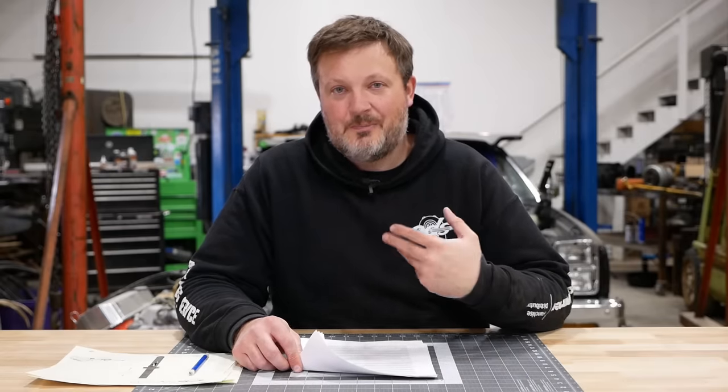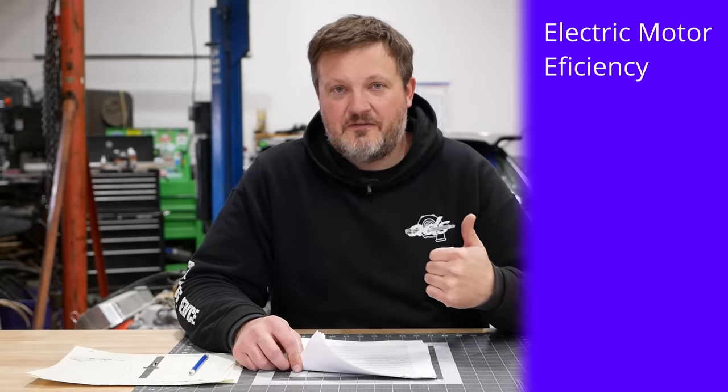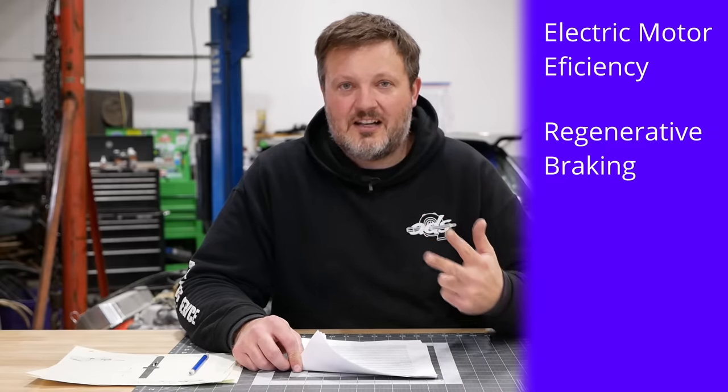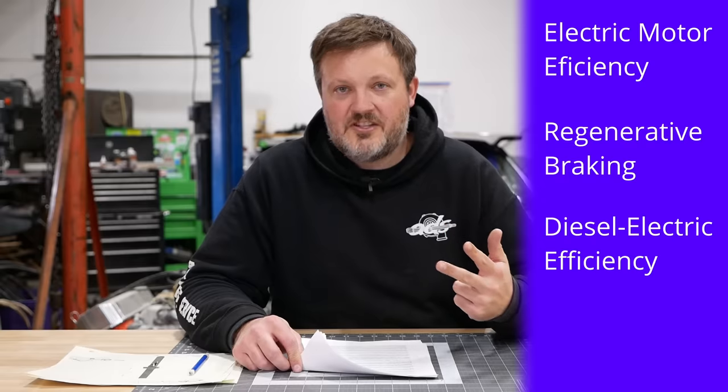So whose math is right? I really don't know. But as far as I can tell, Edison's claims rely on three major factors. First, electric motors are more efficient than a traditional drivetrain. Second, the truck is going to be doing a lot of stopping, so they can use regenerative braking to recharge the batteries. Third, a diesel generator powering electric motors is more efficient than a diesel engine powering a traditional drivetrain.